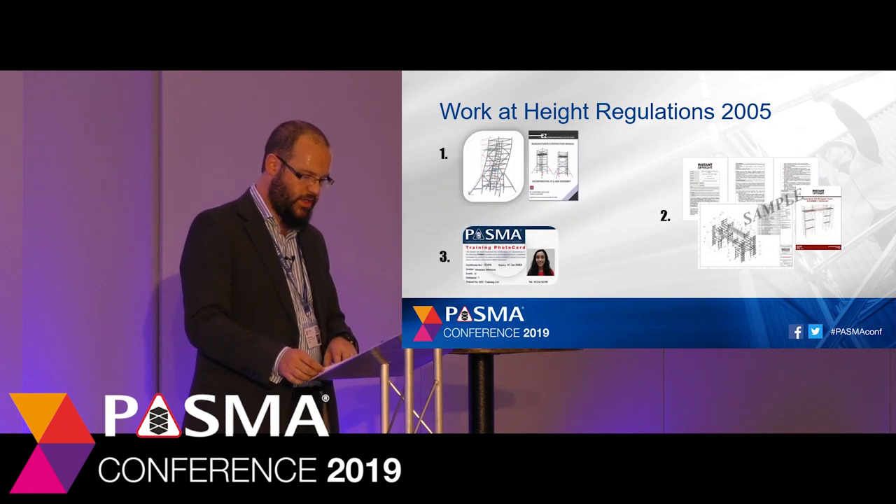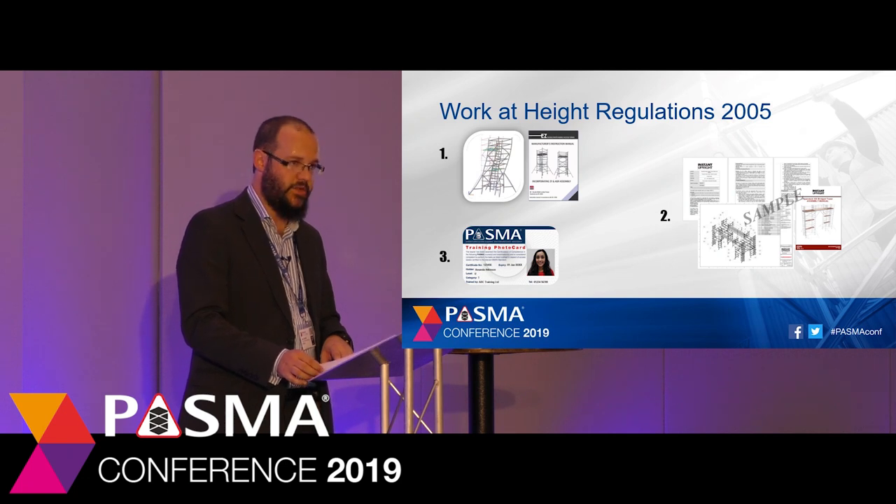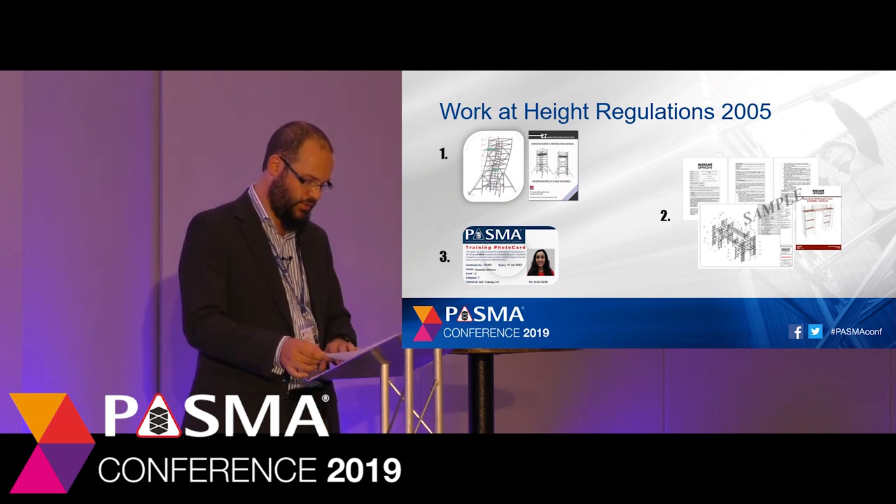So in summary, what are these requirements saying about scaffold towers? Firstly, scaffold towers need to be calculated unless calculated before or built to an instruction manual. Secondly, depending on the complexity, a safe use assembly and dismantling plan needs to be written by a competent person. And lastly, scaffold towers must be built, altered and dismantled by individuals who have received appropriate and specific training.